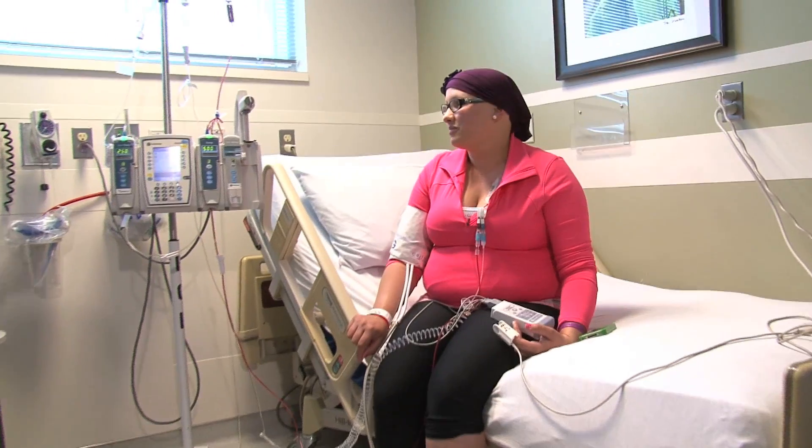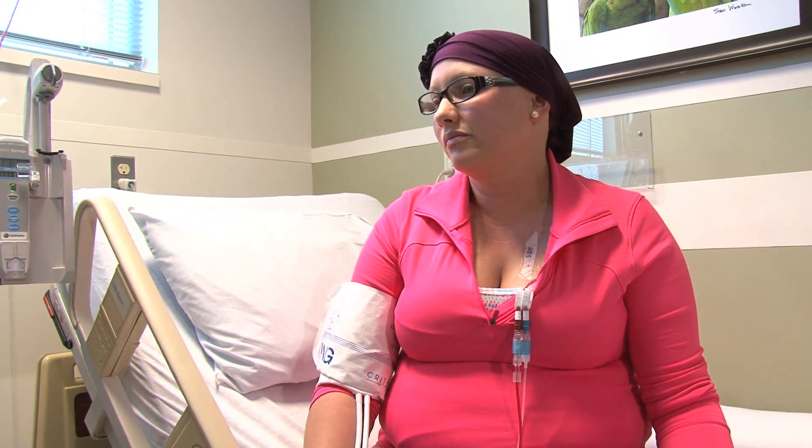Patients are in the hospital for typically about seven to ten days for that process and then monitored very closely afterwards. In total, from start to finish, patients should plan on being in the Omaha area for at least about three weeks, with further follow-ups after that.